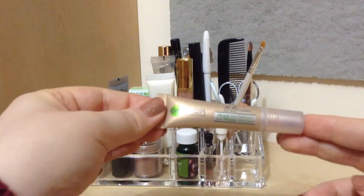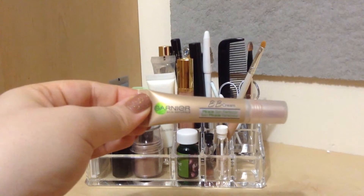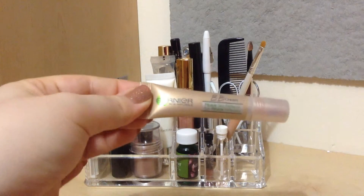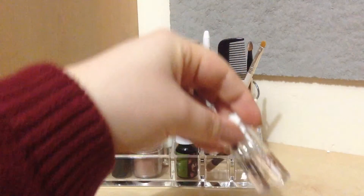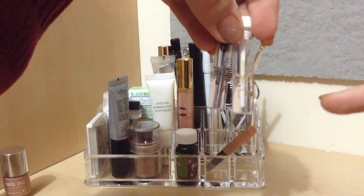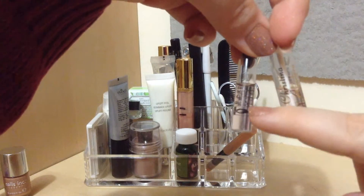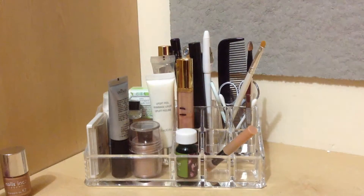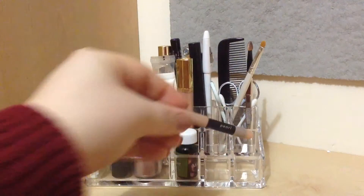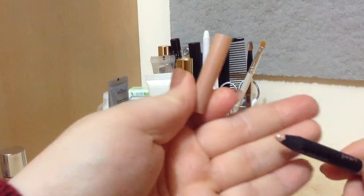Then I have the Garnier BB Cream Miracle Skin Perfecter roll-on in light — it is very shiny. In the same little compartment I keep my two everyday perfumes that I'm trying to use up right now: the first one is the Christina Aguilera Woman perfume, and then this is the Naomi Campbell At Night. These are just a few samples I got in Glossyboxes and things like that.